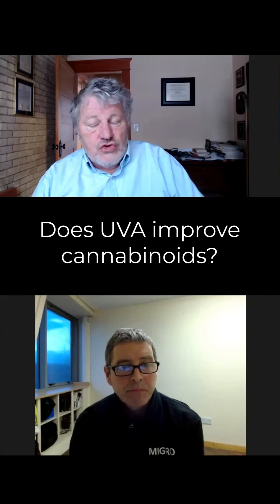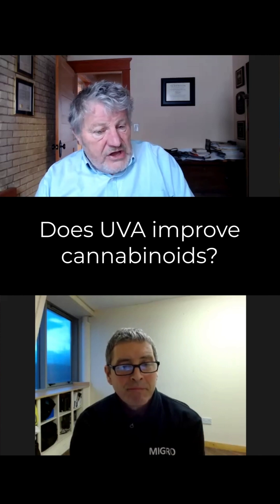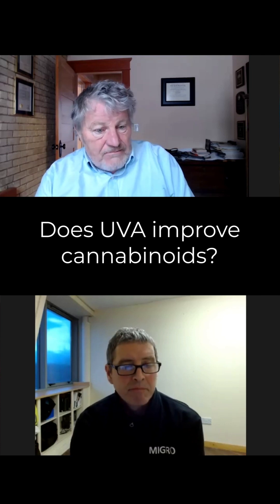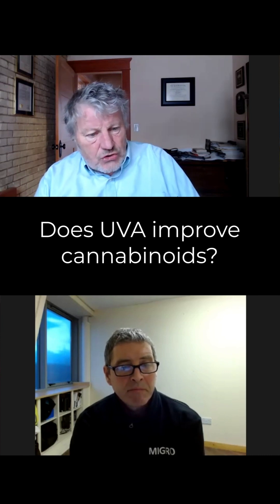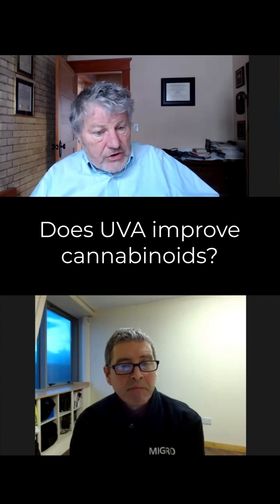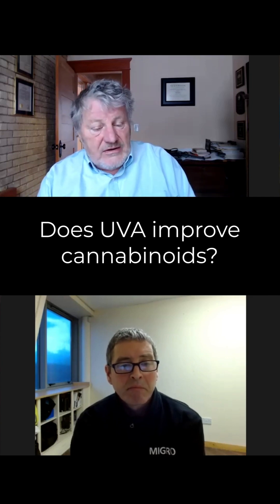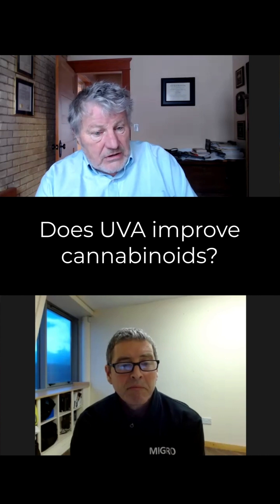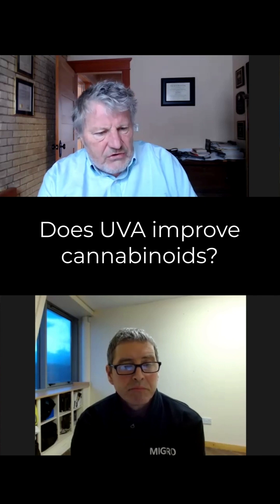There's enormous speculation in the community on the potential for UV photons to make more cannabinoids. That fundamentally comes from the fact that cannabinoids absorb UV light — so if you have UV, the plant would synthesize more to block these damaging photons. And if we could show that helps, that would be a very big deal indeed. We would immediately buy UV photons.